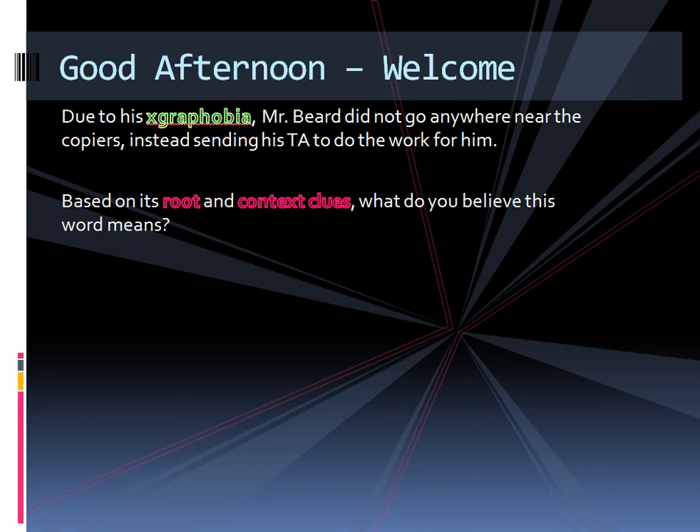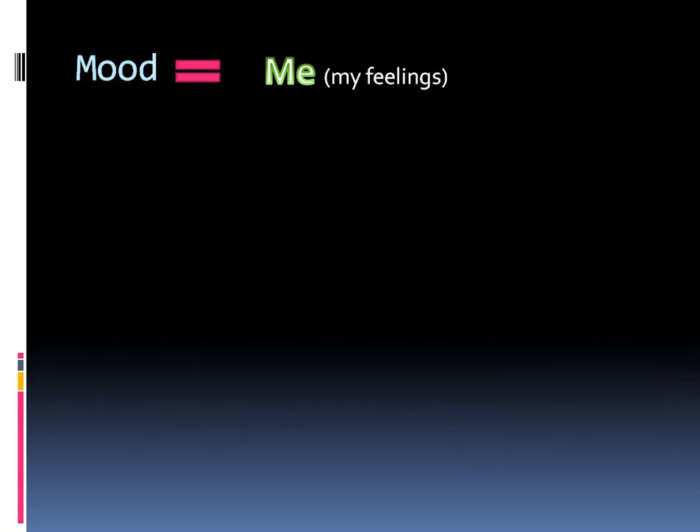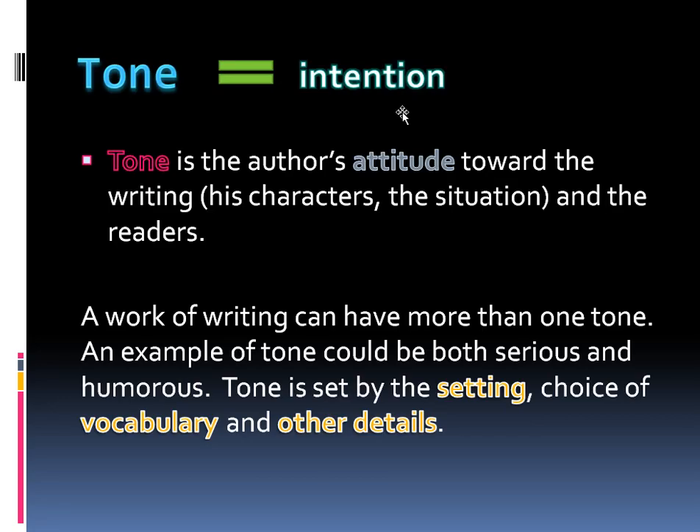Then we talked about tone. Tone is the author's attitude toward writing — it's the mood the author intentionally sets. Tone equals intention, and we make that distinction because mood is the feeling I get when I read something. So if I'm reading something by Hemingway and it makes me very sad, that's the mood that I have. Mood equals me, equals my feelings, whereas tone is the author's intention.